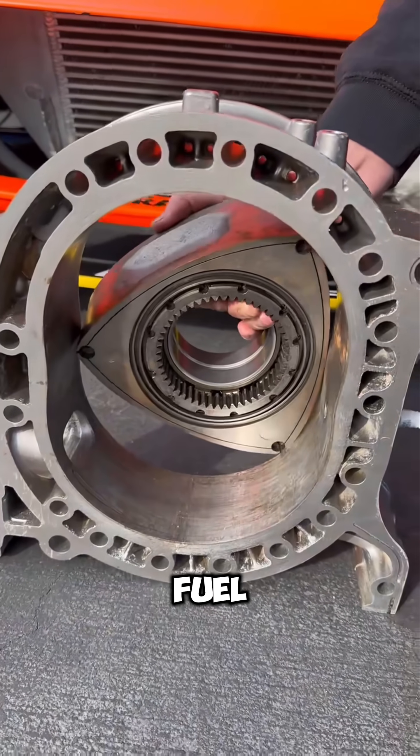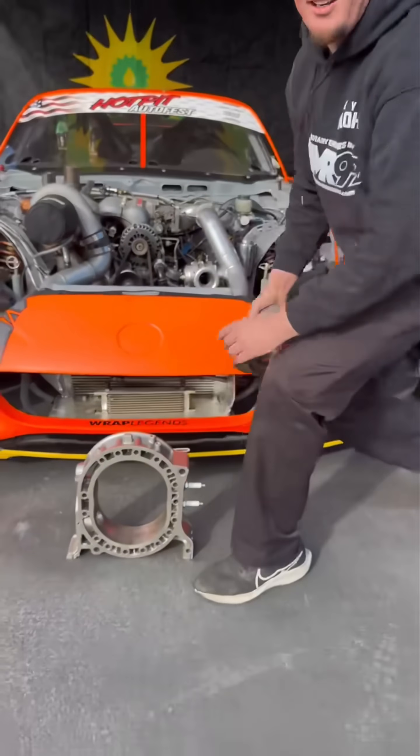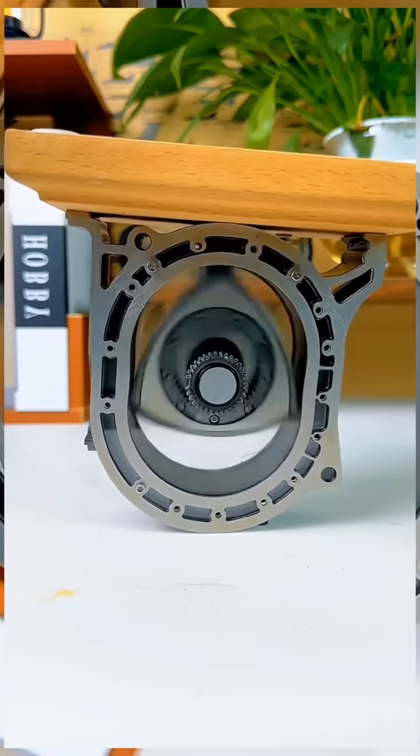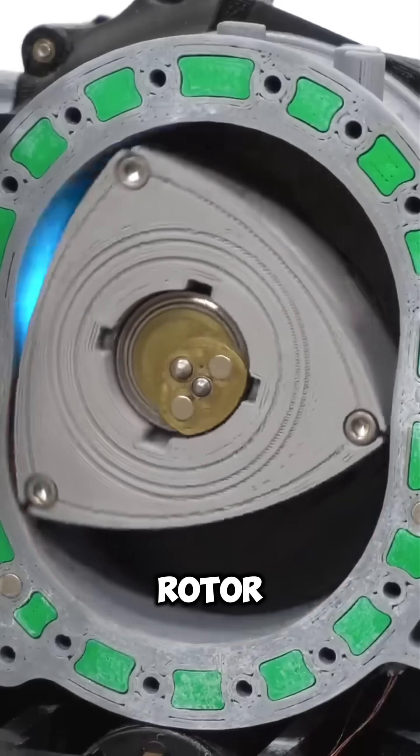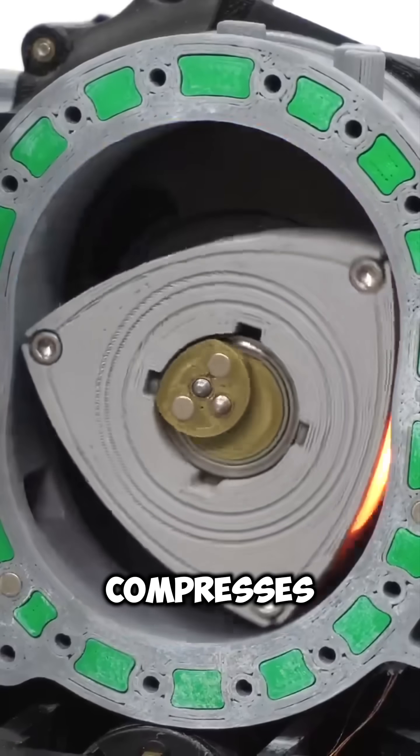Intake: Air and fuel enter the combustion chamber as the rotor moves away, creating more space and drawing in the air-fuel mixture. Compression: The rotor continues to spin and compresses the mixture.